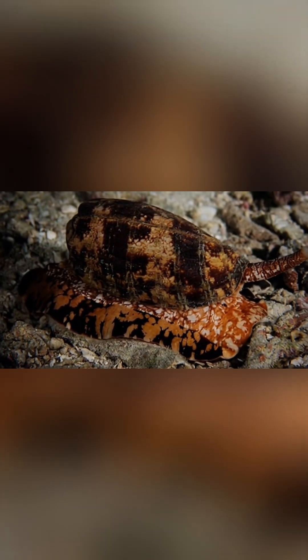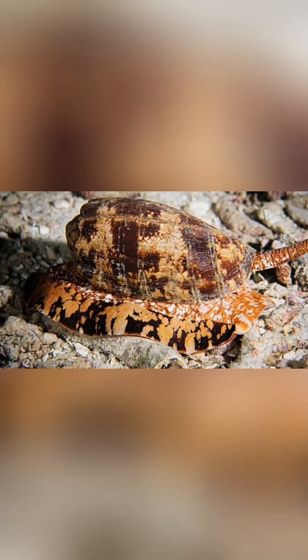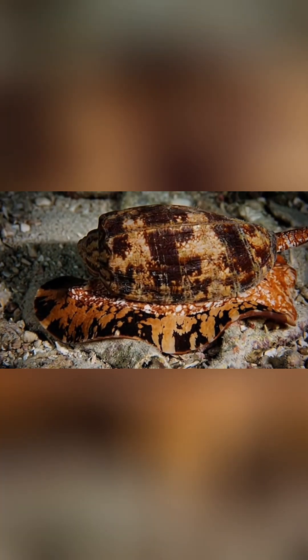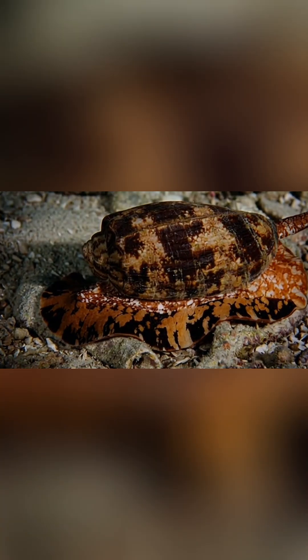But the problem is, they all look beautiful. And many divers or shell collectors have made the fatal mistake of picking them up, unaware that these tiny shells can deliver a deadly sting.